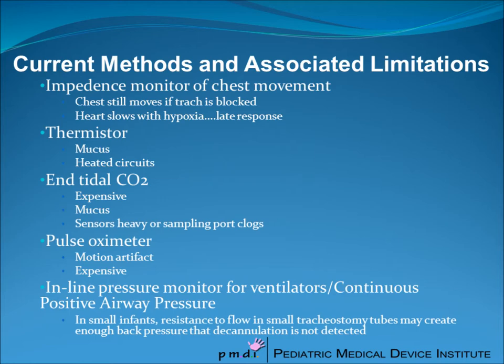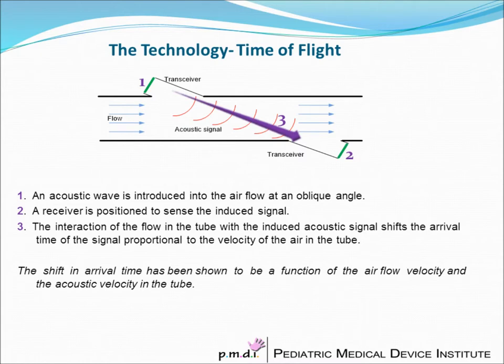There are a number of different methods for trying to monitor airflow in tracheostomy tubes. Some are direct but have problems associated with mucus, humidity, and temperature, whereas others are indirect and are fraught with artifact.